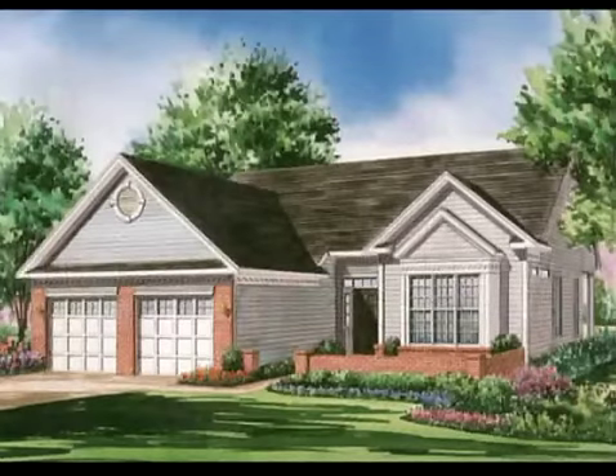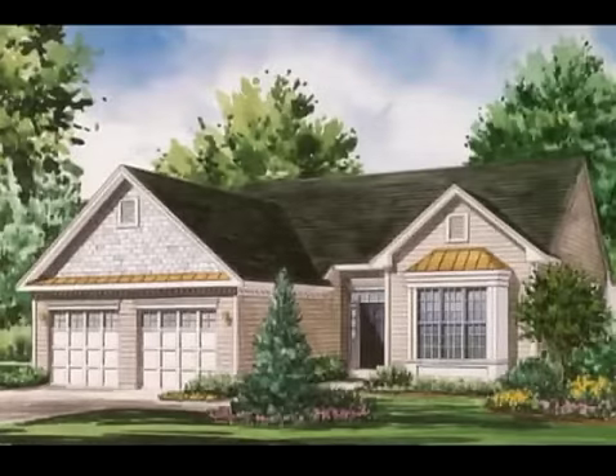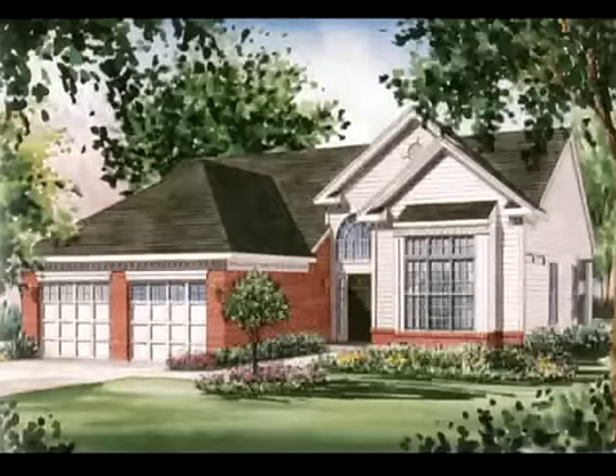A variety of exterior styles are offered with the versatile San Remo model, including the traditional, chateau, manor, classic, provincial, and heritage.